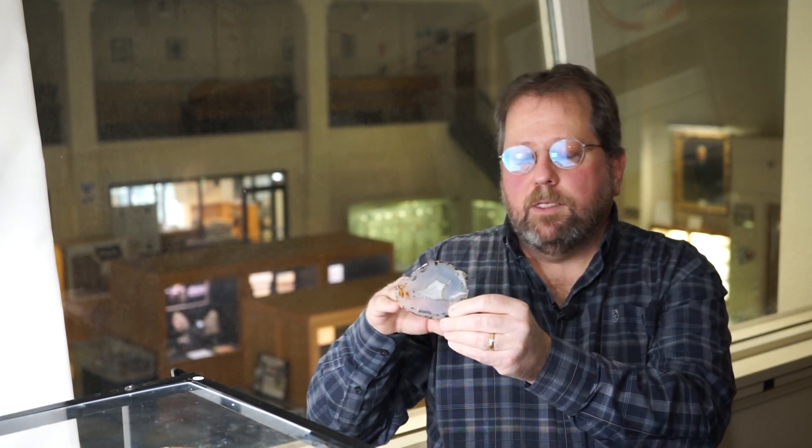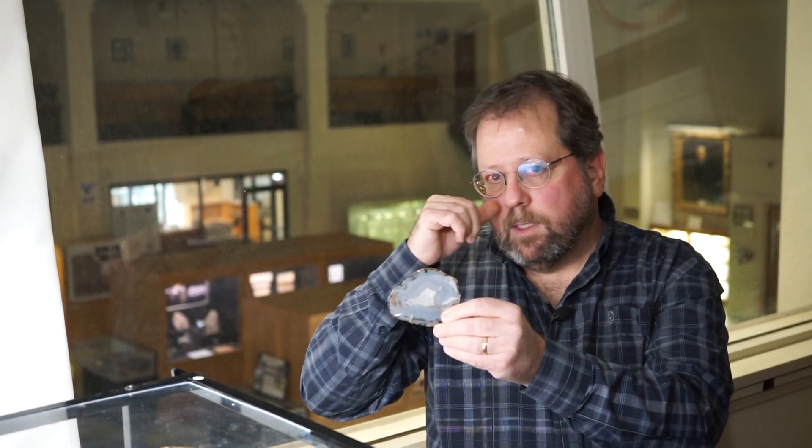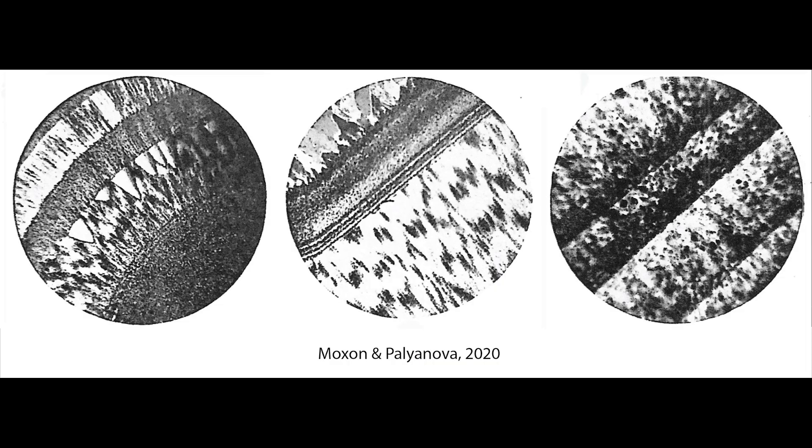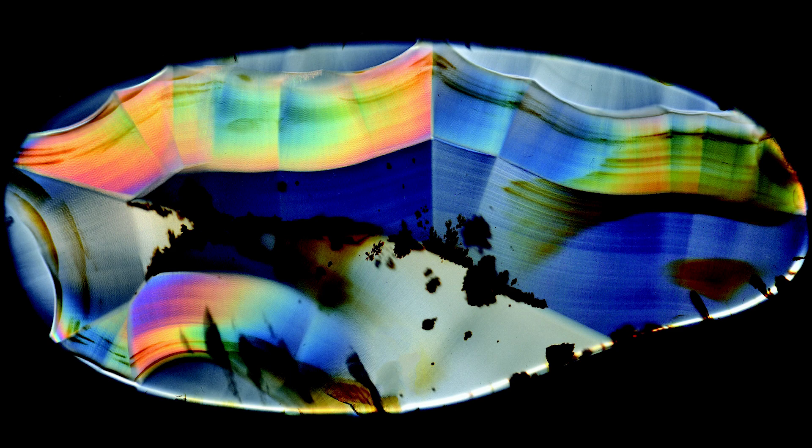Another special feature you can find in some Montana moss agates — probably around one or two percent of them — is iris banding. Iris banding is refraction of light through the agate itself. The agate is made up of cryptocrystalline layers of tiny quartz crystals, and sometimes you'll have a slightly different mineral also made of silicon and oxygen called moganite. When you get layers of quartz and moganite stacked together, they have different refractive indices and refract light at a different angle, giving you a rainbow iris effect.